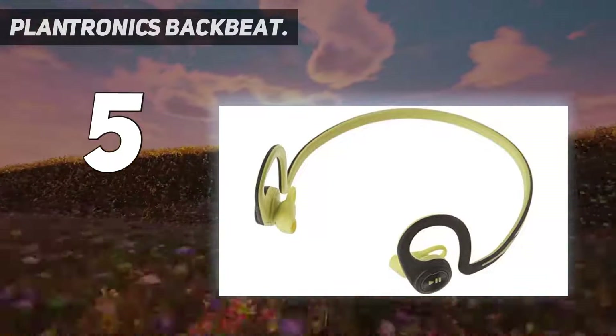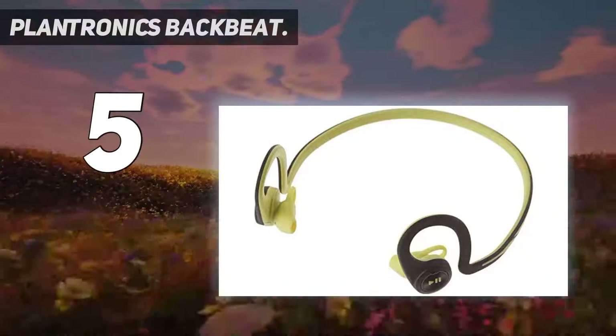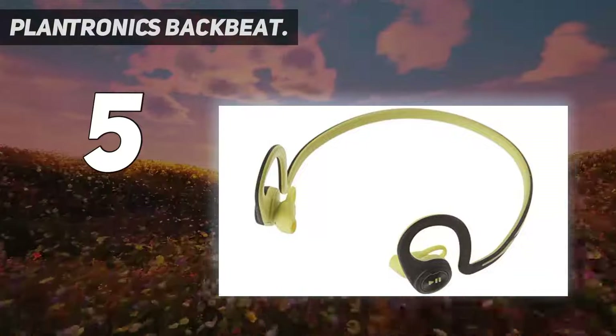Finally, it features a safety-oriented ear tip design and reflective finishes to enable you to hear ambient noise and be seen by cars or others.